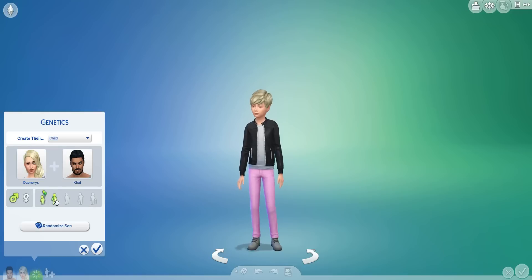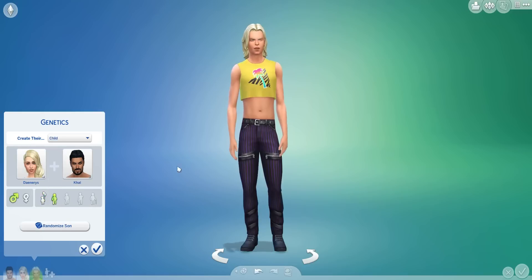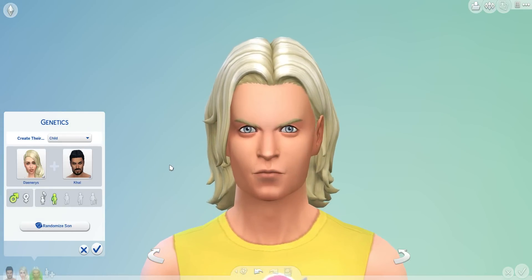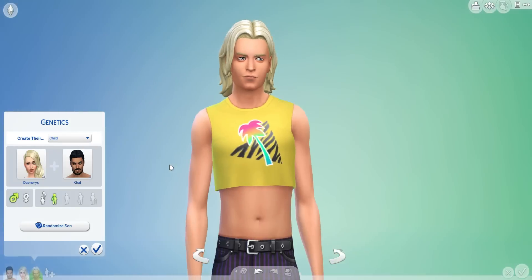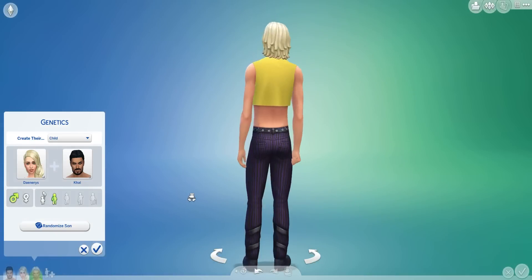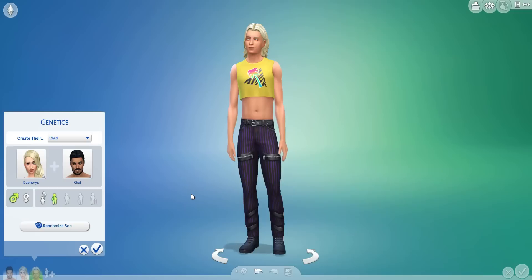Alright, we're going to start with the boys right into it. Roll one — oh my god, we've got a crop top and purple zipper pants. Oh, he's really angry. That's Drogo for sure. Those angry brows are definitely from Drogo. Oh my god — that outfit, god knows what side of the family that comes from.